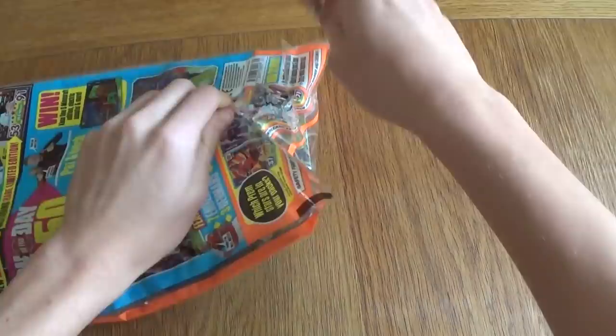Moving on to the second packet. Remember, if you enjoyed the video don't forget to leave a like, check out our previous videos, and subscribe to the channel if you're new here. This packet has Charlie Taylor, Andre Ayew, Cedric, Romayu — man of the match — that's another shiny, which is cool. And of course the Christian Eriksen bronze limited edition. That is not bad at all.